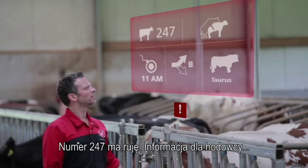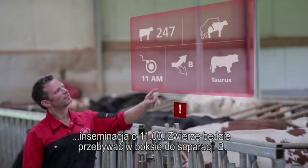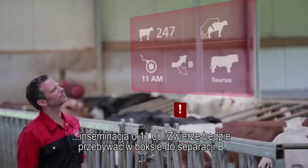Number 247 is in heat. This is the breeding advice. Insemination at 11am — she'll be in separation area B.